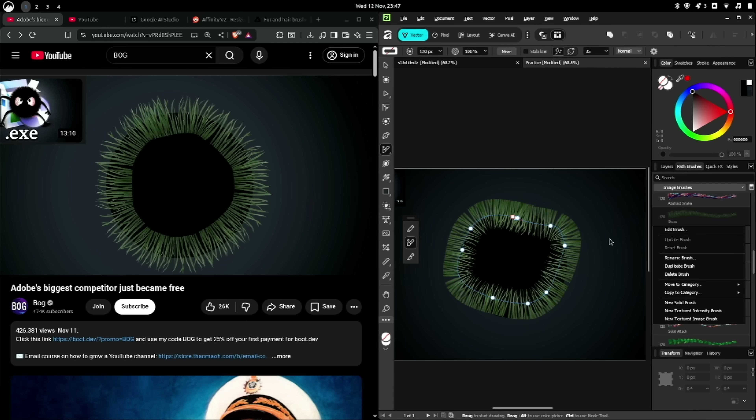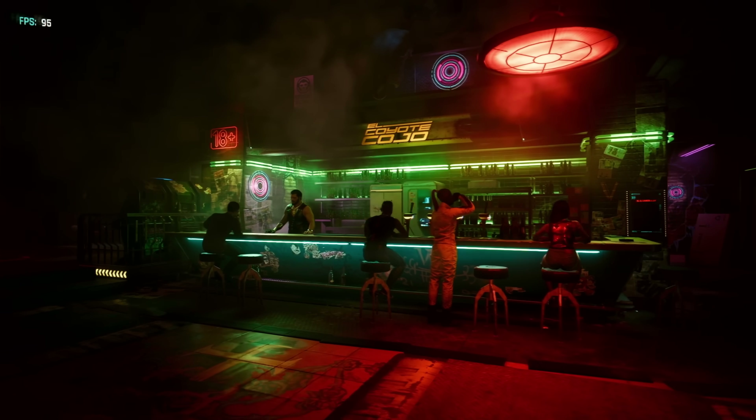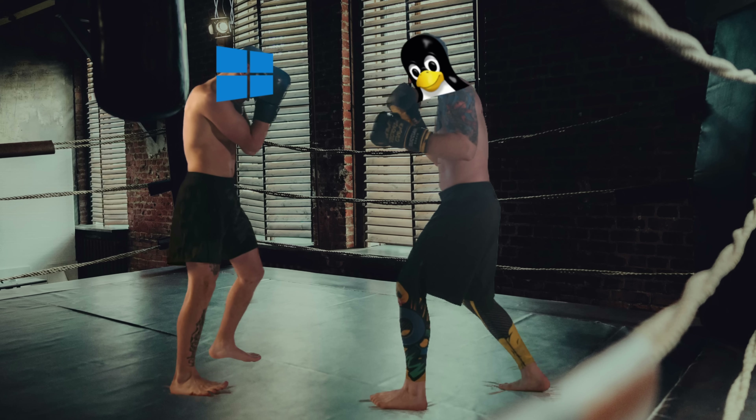So today I will install Linux, try to get it to run some of my favorite creator programs, run some games, pop some tabs, and of course compare it to Windows. So let's get started.